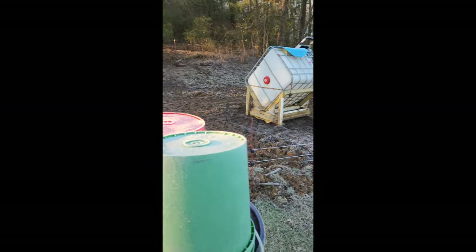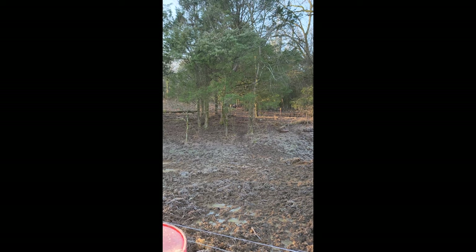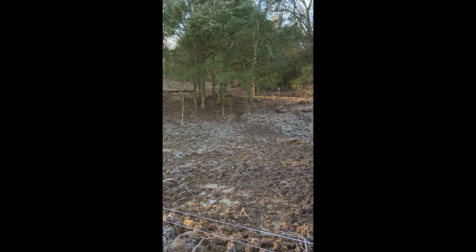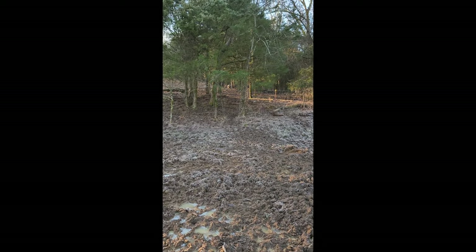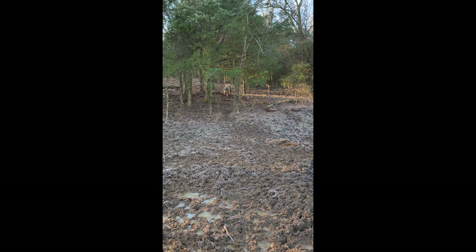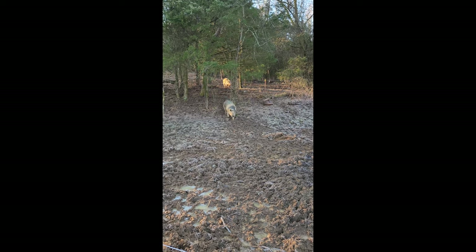25 degrees out this morning, coming out to feed the goats. They're up there in the forest — they'll come running here in a second. Here they come! Come on, hey! They're ready for breakfast.